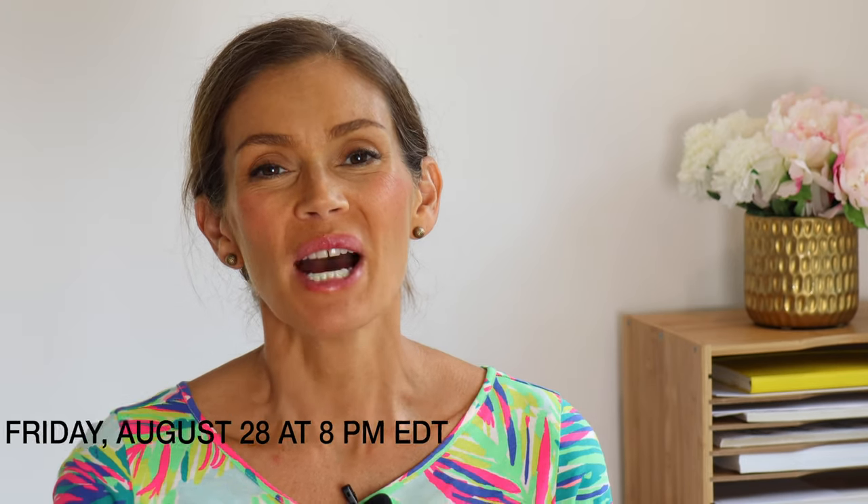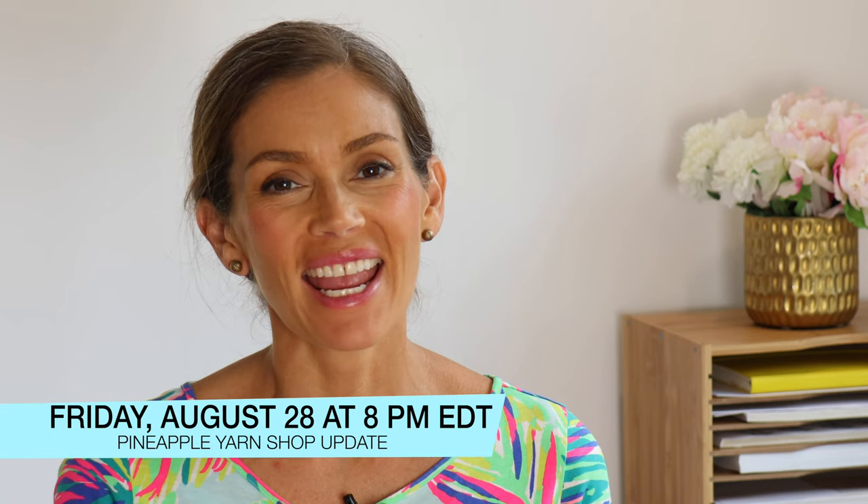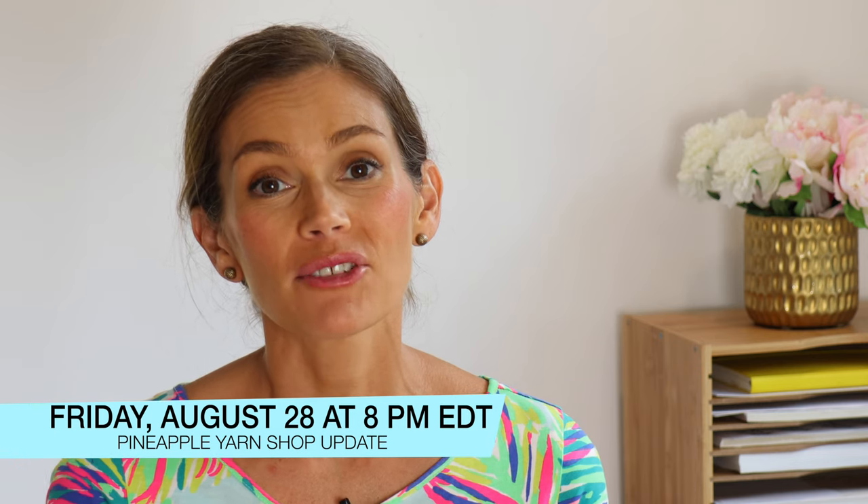Hey everyone, I'm Marina, welcome back to my channel. Today I'm here for a shop update preview. My preview will be this Friday, August 28th at 8 p.m. Eastern time at pineappleyarn.com. I have some gorgeous tonals and colorways as well as a seasonal candle, so let's get started.